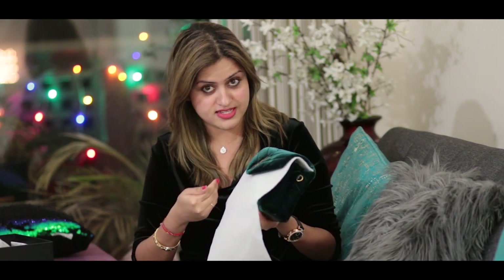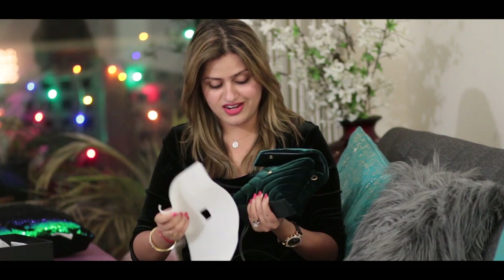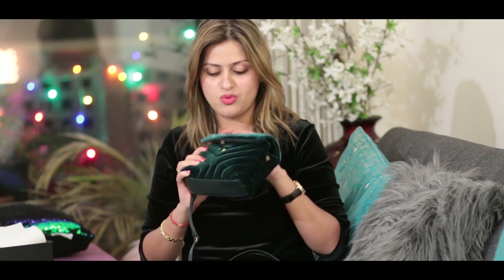Oh my goodness, I cannot believe it! As I said, I'm seeing this for the first time with you guys — I really wanted to do the unboxing on camera so you guys can relate to my emotions and feelings, and how much I've waited for this bag. I wasn't able to get it anywhere because of such a pretty color, and it's limited edition.